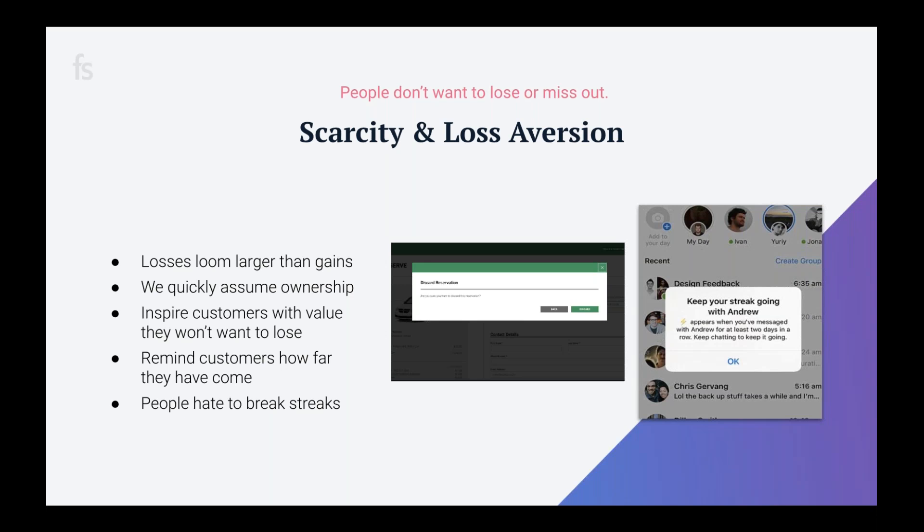Some things to keep in mind: losses loom larger than gains — we are more emotionally impacted when something is taken away than we felt joy when it was first given to us. People quickly assume ownership of things — the endowment effect. You can get around loss aversion by inspiring customers with value and reminding them how far they've come or how much they've already invested. Enterprise Rent-A-Car does this well — if customers try to leave the reservation flow, a pop-up appears: 'Are you sure you want to discard your reservation?' People also hate to break streaks, like Snapchat's Snapstreaks, where users send random pictures of the floor just to uphold their consecutive-day streak.